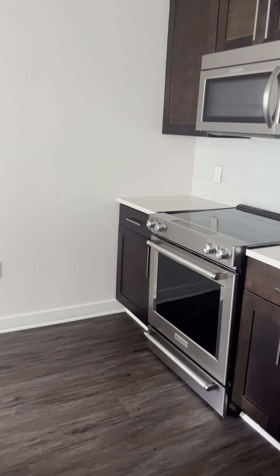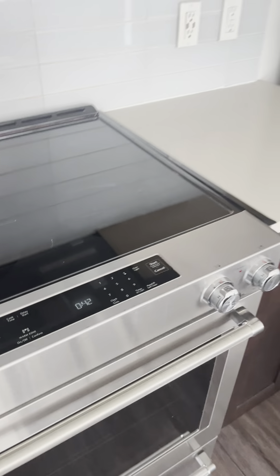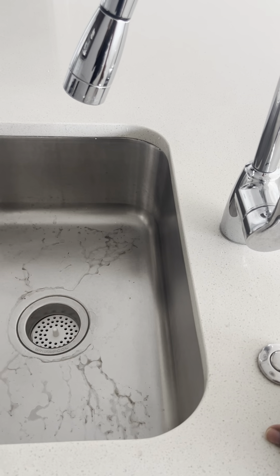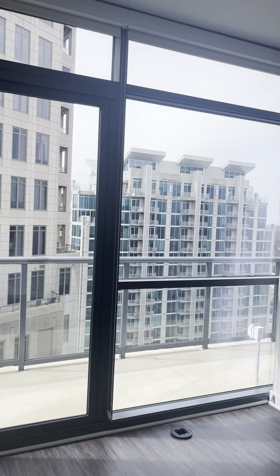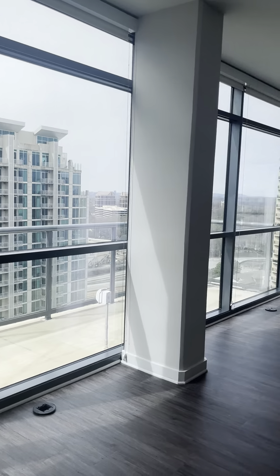So we got a KitchenAid cooktop. Garbage disposal. Got the deck out there — it's a pretty long deck right there.